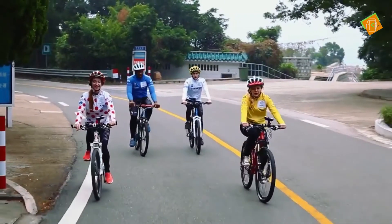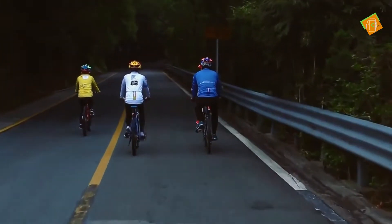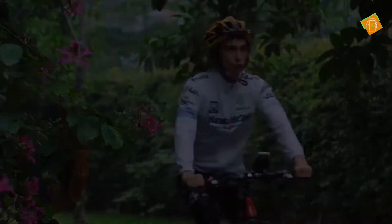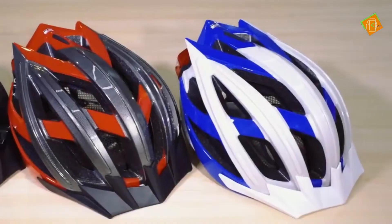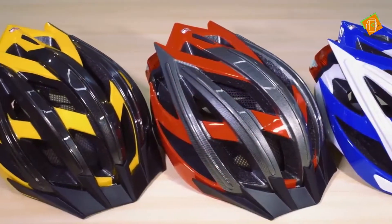Cycling is fun. Extremely fun. However, for cyclists, safety always comes first. As crazy cycling fans, we understand all the problems that you may or have already encountered during your ride. That's why we made the Live All Bling Helmet, the smartest bicycle helmet for safety.